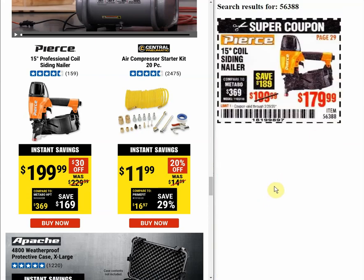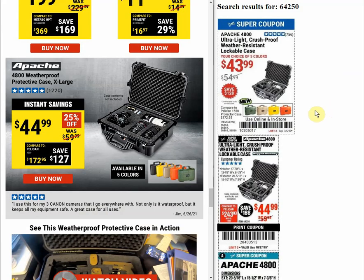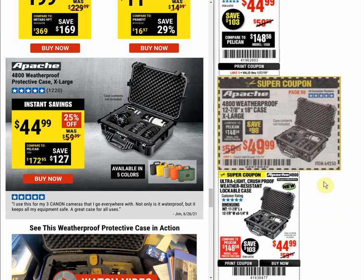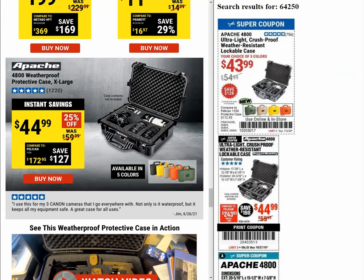The Pierce brand is newer so there's no coupon history back to 2018. One Pierce item has a was-price of $229 and instant savings of $199.99, with a coupon comparison of $217.99 in February. The air compressor kit was-price is $14.99, instant savings $11.99, coupon price $9.99. The Apache case instant savings price of $44.99 is pretty close to historical coupon prices — we had $43.99 last July and $44.99 multiple times, so that one is holding steady.